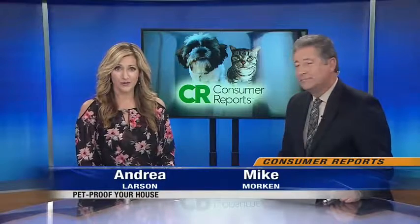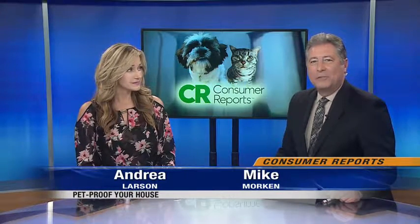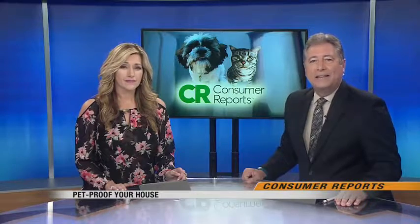In tonight's Consumer Report, we've all heard about the benefits of child-proofing your home, but you might want to pet-proof your home too. The American Society for the Prevention of Cruelty to Animals says pet poisonings have occurred more often in recent years — more than a hundred and eighty thousand cases in 2016 alone. Valley News Team's Lisa Badeau explains why and offers some tips to help keep your canine and feline friends safe.